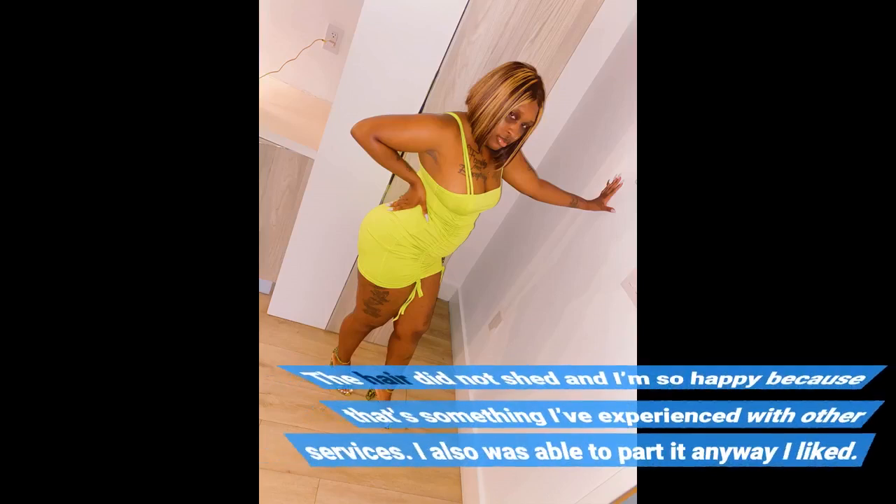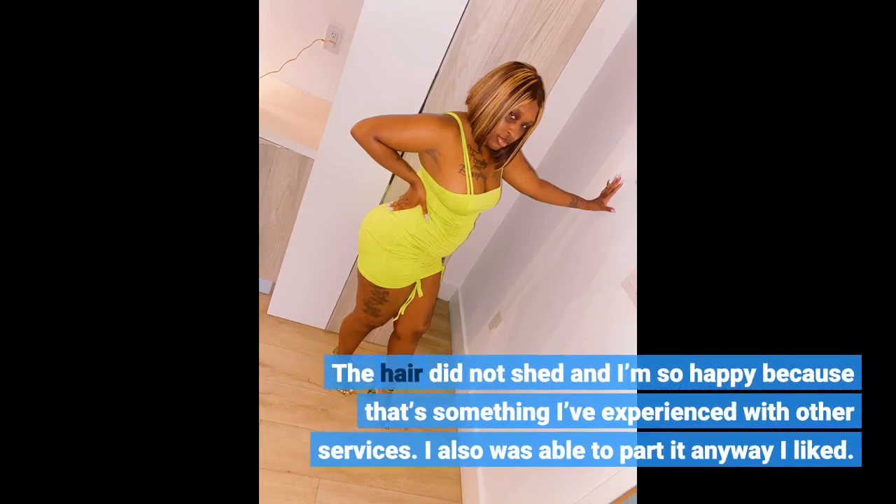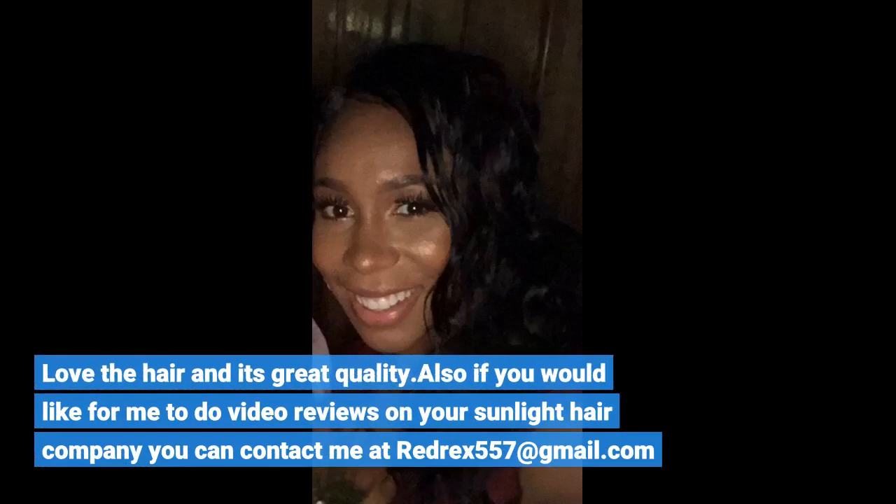The hair did not shed and I'm so happy because that's something I've experienced with other services. I was also able to card it any way I liked. Love the hair and it's great quality. Also, if you would like me to do video reviews on your Sunlight Hair Company, you can contact me at redrex557@gmail.com.